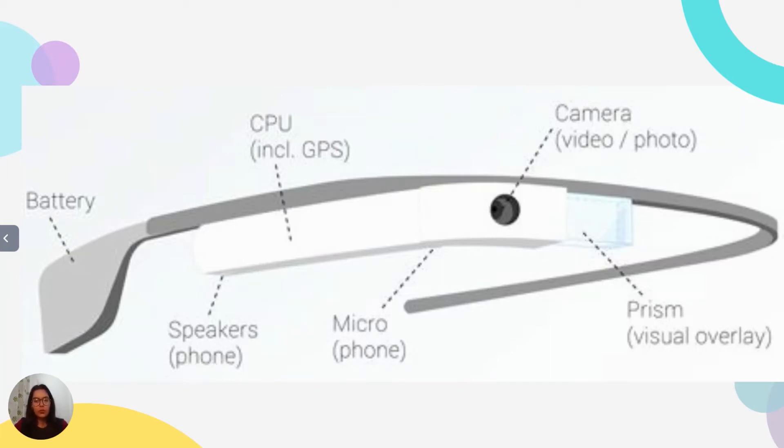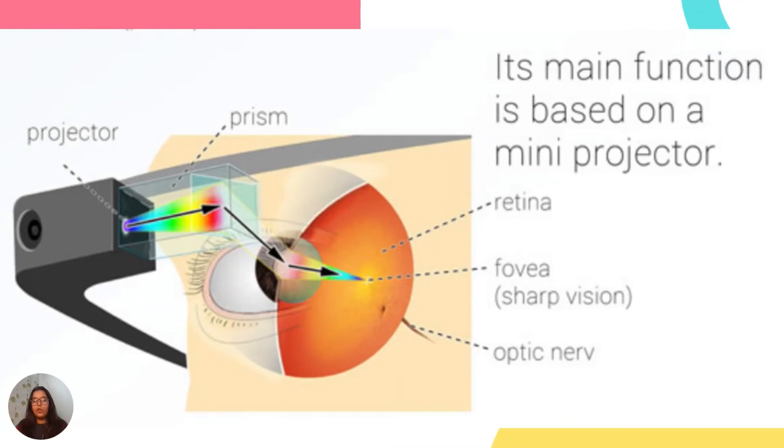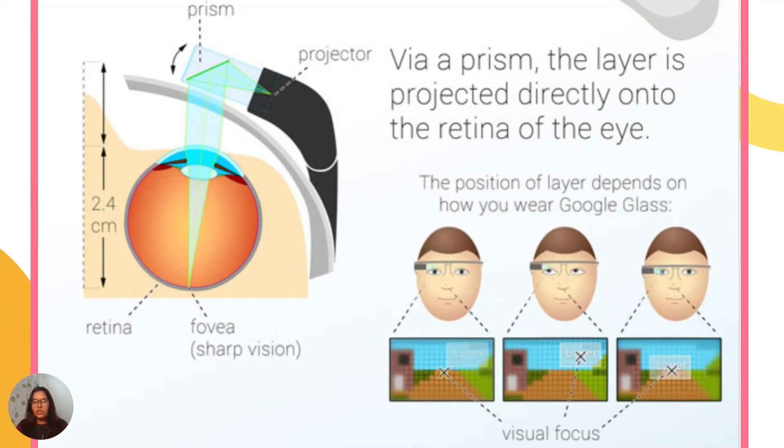It includes a microphone and speaker which can be connected to your phone. It also includes a feature with which you can connect the glass to Bluetooth. Google Glass is a technical masterpiece — it combines numerous functions and features in a very small unit. As shown in the figure, Google Glass contains a mini projector which projects a layer via a clever semi-transparent prism directly onto the retina of the eye. Because of this, the image, even though it is very close to the eye, is sharp and clear. You can move the front part of the Google Glass to optimize focus.